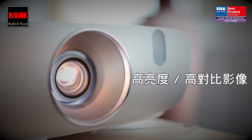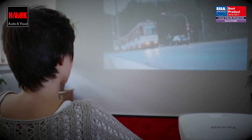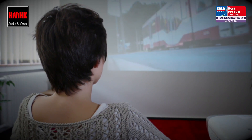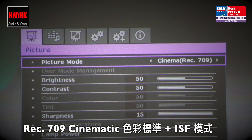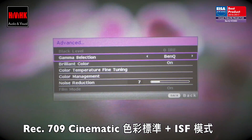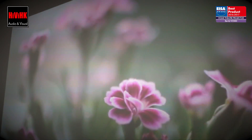A high luminance plus an expansive contrast performance make it suited to use both in a blacked-out room and a well-lit environment. A Rec. 709 preset and professional calibration support guarantee lifelike vibrant colours and natural skin tones.